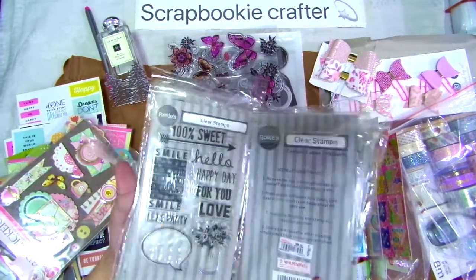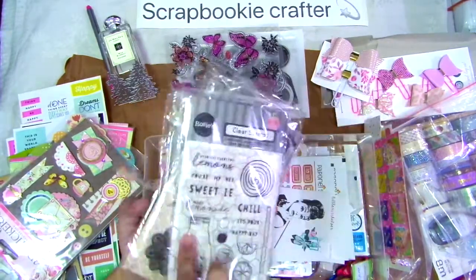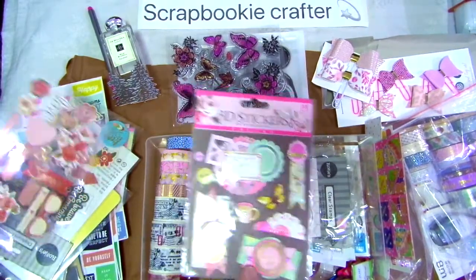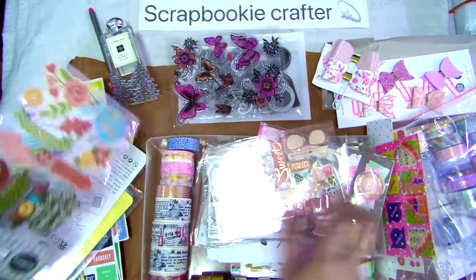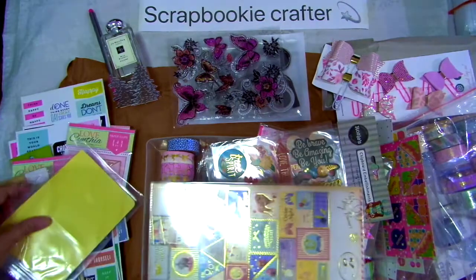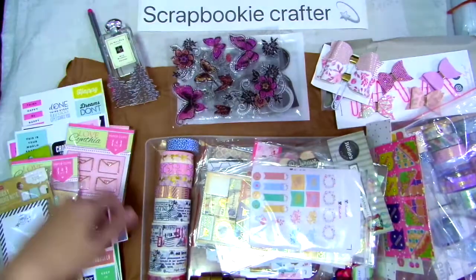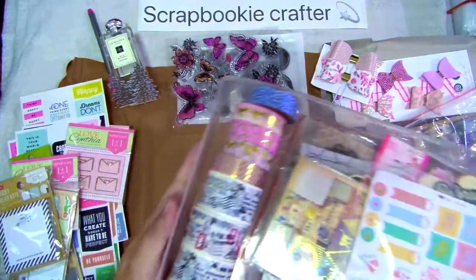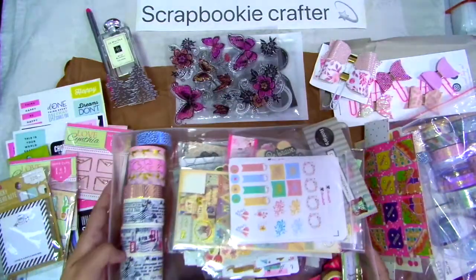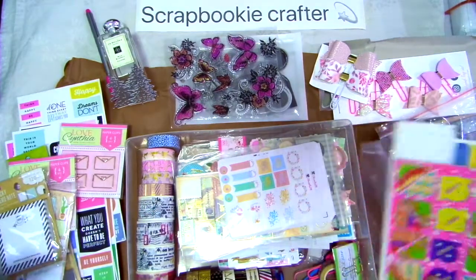So, ayan. Mag-try ko talaga silang gamitin for future projects. Ayan — 3D stickers. More 3D stickers. More chipboard embellishment. 3D stickers. Stickers pa more. And more and more stickers. Tada! So, these are the stuff — the whole haul I got from Azos De Stash. That's all, folks.